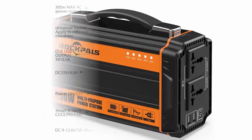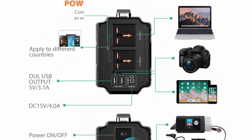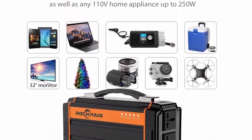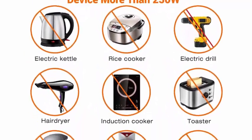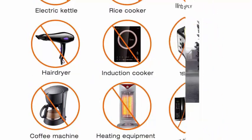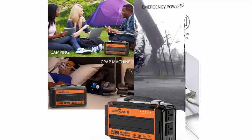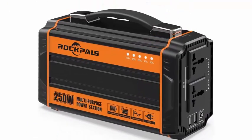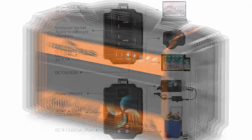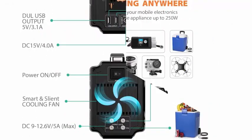High capacity, lightweight lithium power pack: 240Wh at 3.7V, 60.48Ah / 12V 20Ah lithium polymer batteries, weighing 5.5 pounds. Powerful enough to charge smartphones (2500mAh) 25 times, laptops (50W) 3 to 5 times, 32-inch TVs (75W) 2 to 3 hours, and mini car refrigerators (60W) about four hours.